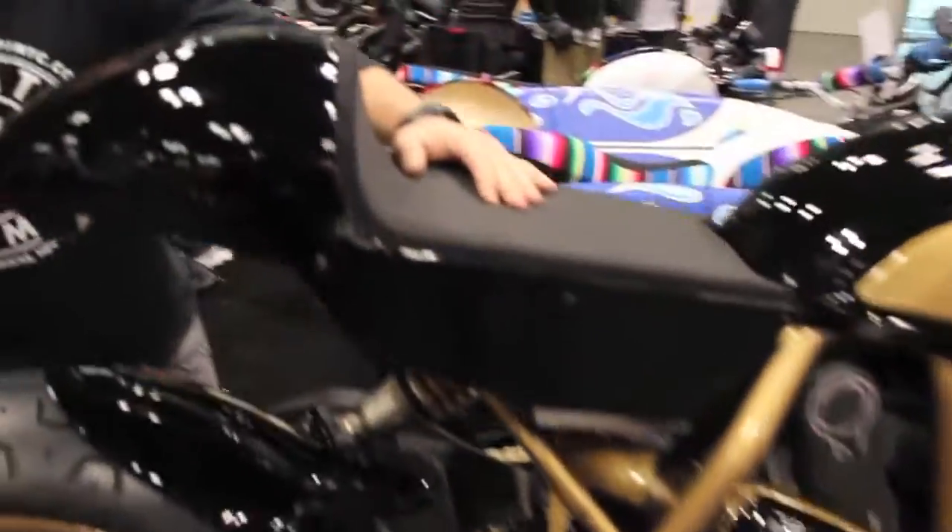What we have here is our SR59. This is our one-off cafe racer built out of a 2015 Scrambler Icon.